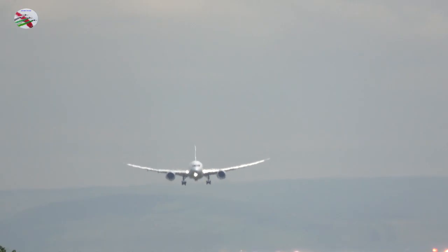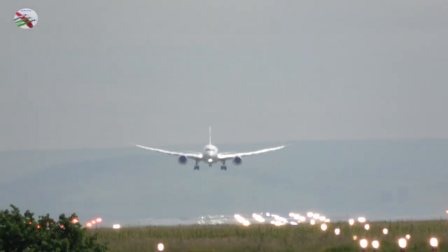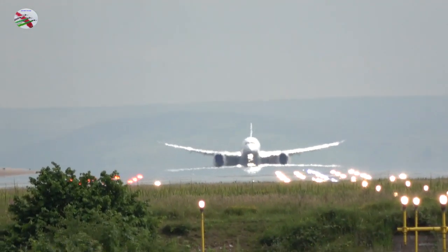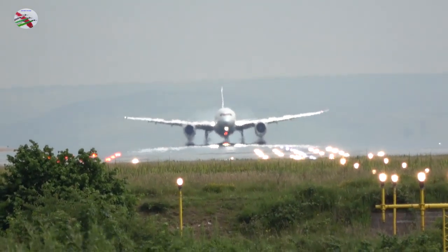Emirates 17S with the ILS 23R. Emirates 17S, Tower, continue approach runway 23R, you are just becoming number 1, wind 230 degrees, 6 knots. Emirates 17, roger, requesting Alpha Gulf for the exit this morning. Understood and approved, thank you.